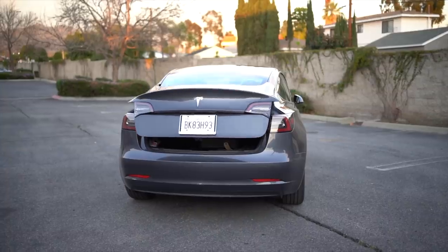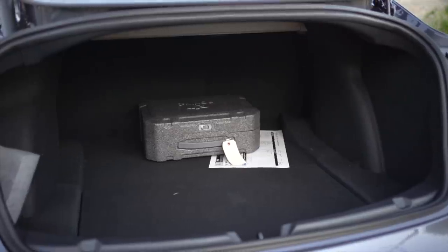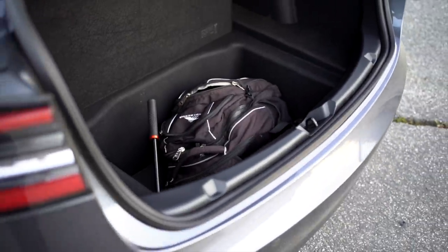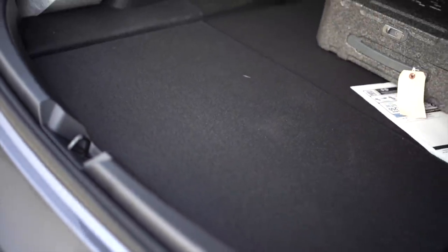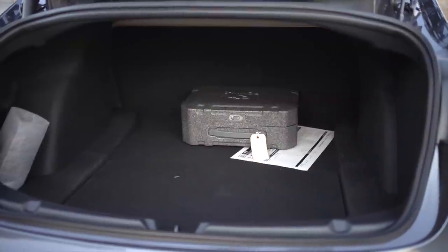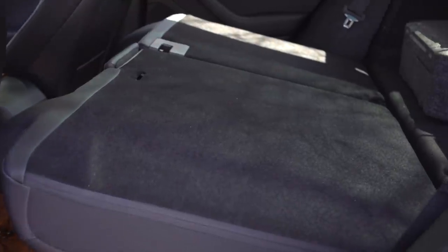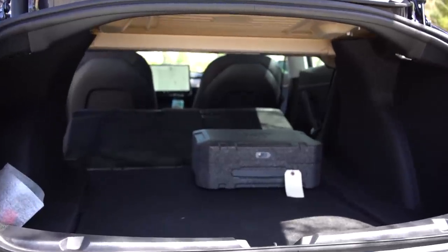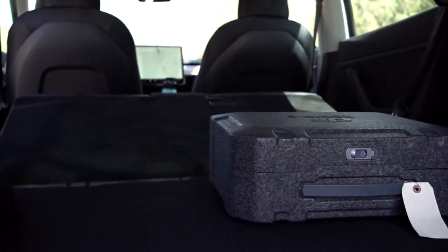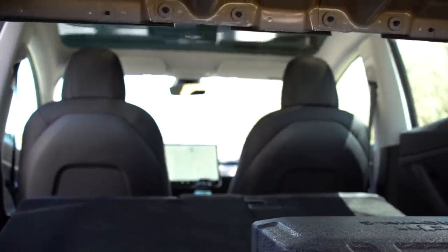The trunk is very spacious — it has a powered lift gate and is very deep, with one side pocket on the left side. Additionally, there is a cover that you can lift to access even deeper under-storage space. The trunk is very deep going into the car, and if you need to carry larger items, you can fold down the rear seats and pass items through. It's actually a very large amount of pass-through space as well, but since this isn't a hatchback, you can only fit objects so tall.